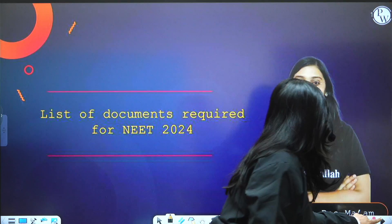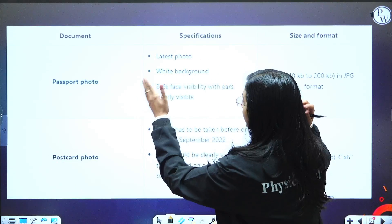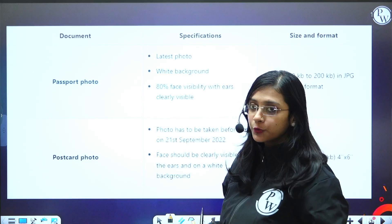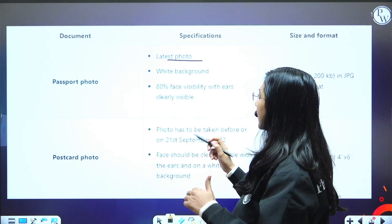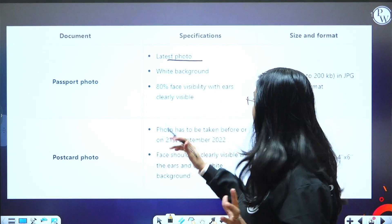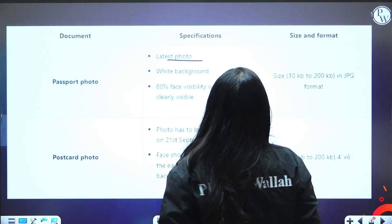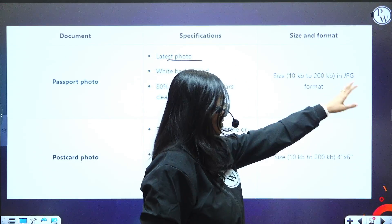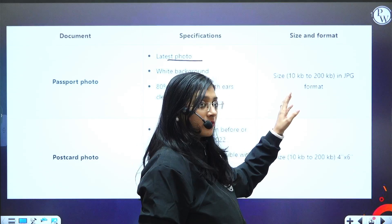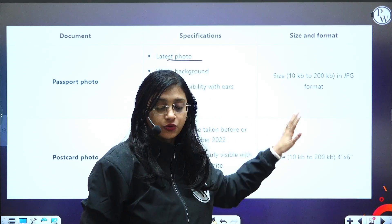Without wasting much time, let's get started. First of all, you need to have a passport size photo, which should be the latest photo with a white background. Your face — 80% of it — should be visible with ears clearly visible. The format should be JPG and the size should be from 10 KB to 200 KB.